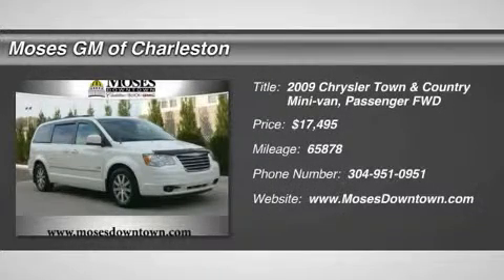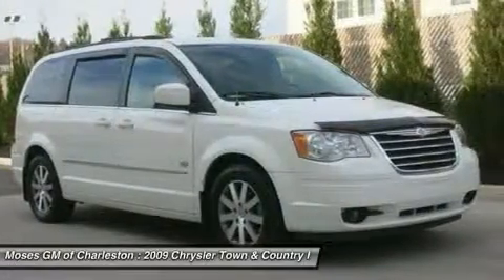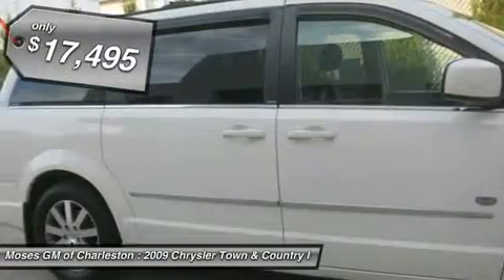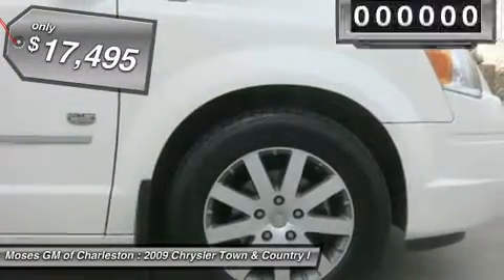2009 Town & Country Touring, AM Fathom Percandila DVD HDD MP3 Radio with Navigation, Dual Rear Overhead Mini Consoles, Mini Overhead Console, Parkview Rear Backup Camera, and Power Sunroof.